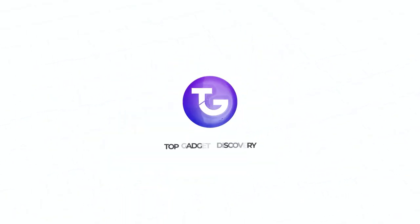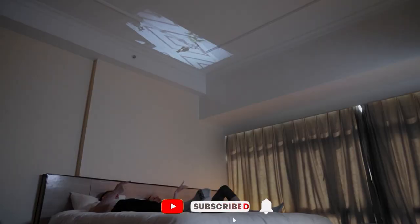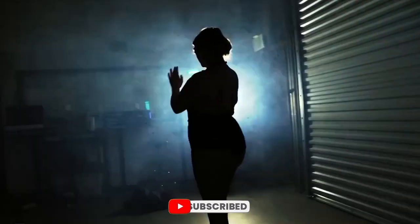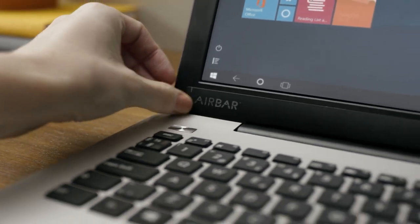Welcome to Top Gadgets Discovery. Before we begin, please subscribe to the channel if you haven't already, and do give this video a big thumbs up if you enjoy it. Turn on the bell icon to receive notifications about upcoming videos, and the Amazon affiliate links for the products are given in the description box below. Stay tuned to find out the most exciting gadget, and let's check it out.